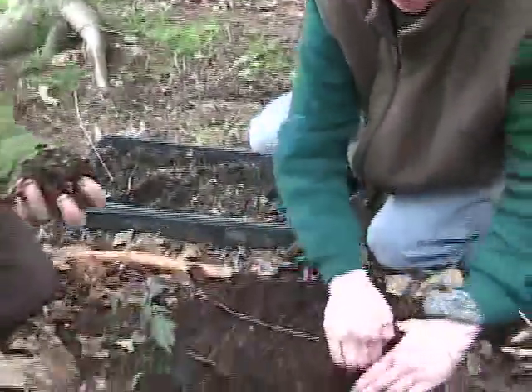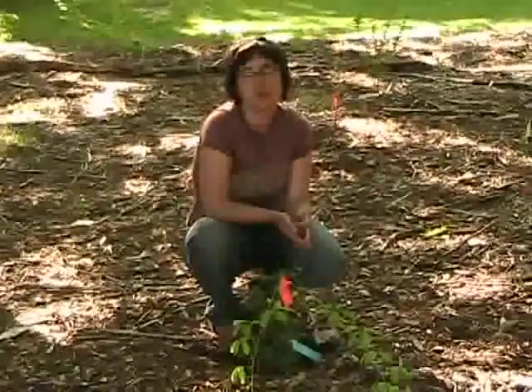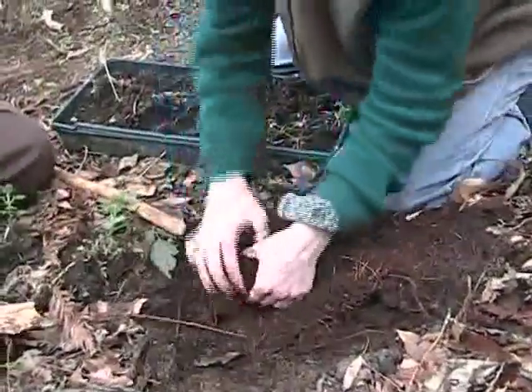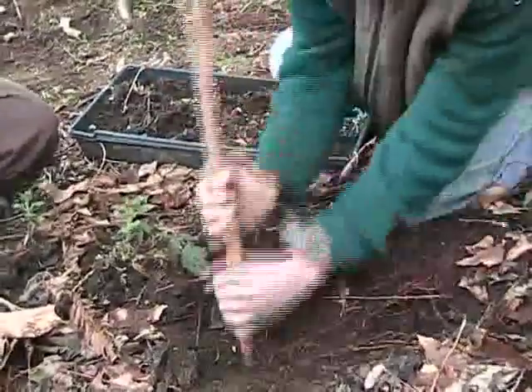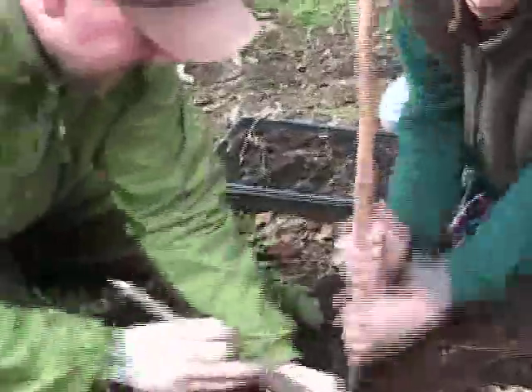Edible forest gardening has been going on at various levels for many, many years — hundreds of years, maybe even thousands. There's a root down there — we don't want to tear or hurt the roots or kill anything.